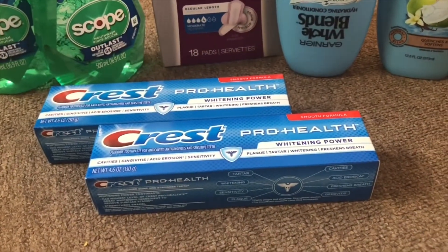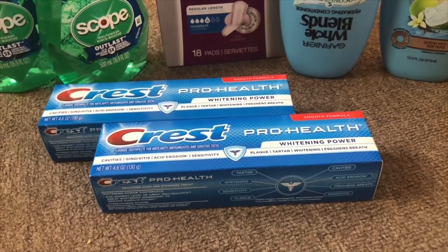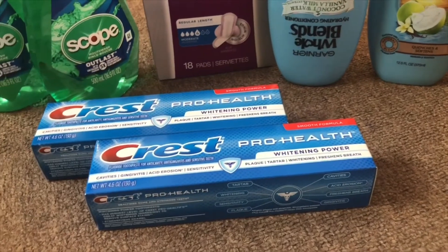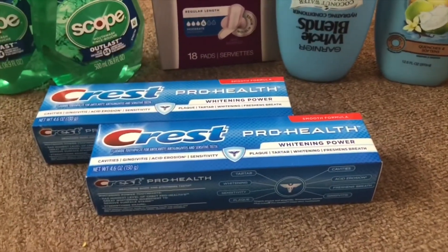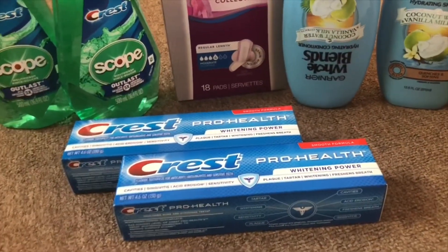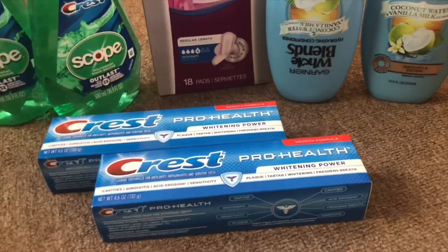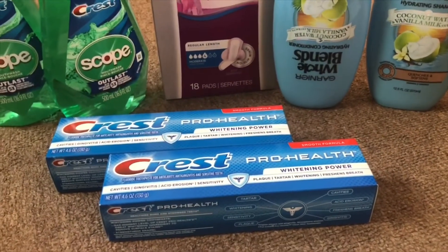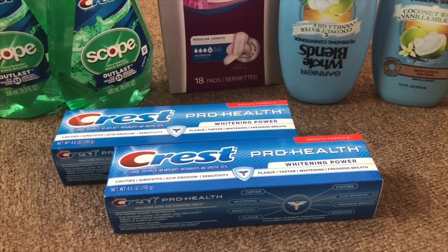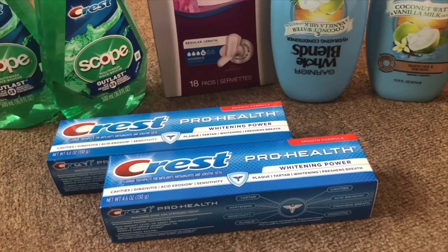For Crest toothpaste, there's a deal — if you spend $10 you will get $4 extra bucks. I bought two of these; in my store they are $4.99 each. I used a $1 off coupon which comes in the July P&G insert. I couldn't use two coupons because there's a limit of one. I also used my CVS CRT — it was $3 off on $8 of toothpaste. So I paid $6 for both of them but I got $4 extra bucks, so it's $1 a piece.